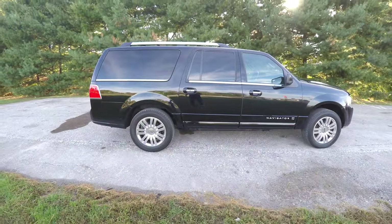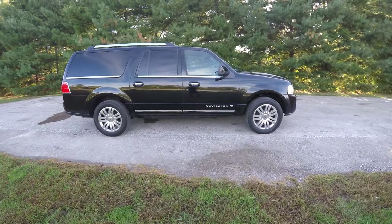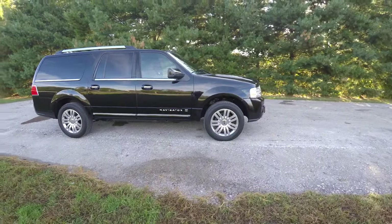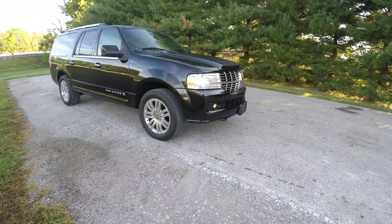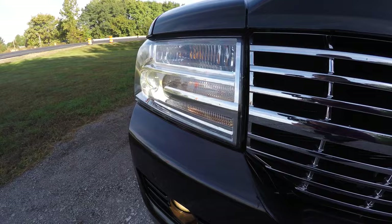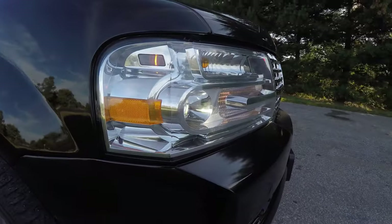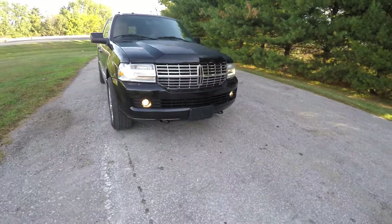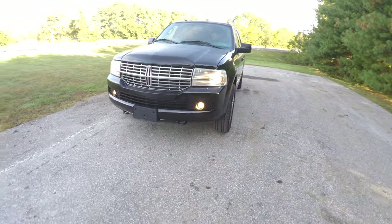The vehicle does have keyless remote entry, chrome exterior door handles, and chrome roof rack. It also has a power sunroof and power folding rear view mirrors. Up front, xenon high-intensity discharge headlamps. We've also got front and rear parking sensors, front tow hooks, and front fog lamps.